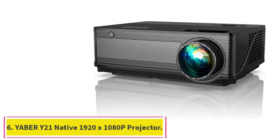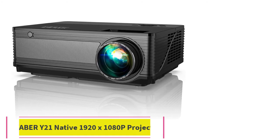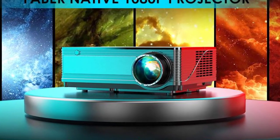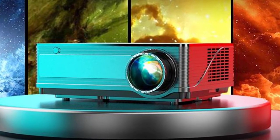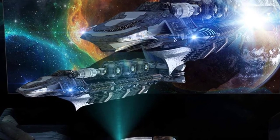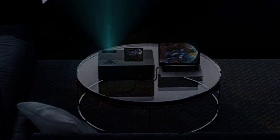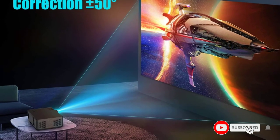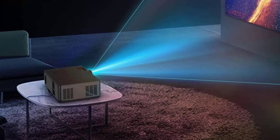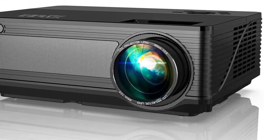Number 6: the Yeaber Y21 Native 1920x1080p Projector. If you are looking for the best outdoor projector, this Yeaber projector will suffice. Equipped with the latest technology, it has good image quality, sound, and brightness, and is available at a reasonable price compared to other models with similar features. It has upgraded options including high contrast, brightness, and 4D keystone correction. The projector has a higher native resolution of 1920x1080p for displaying a clear image.